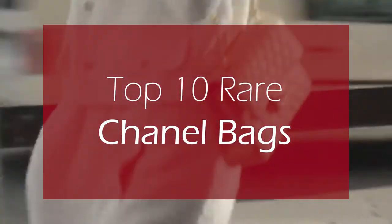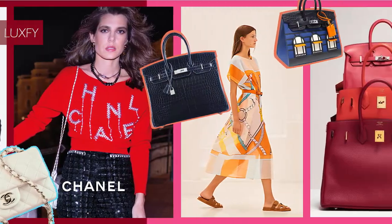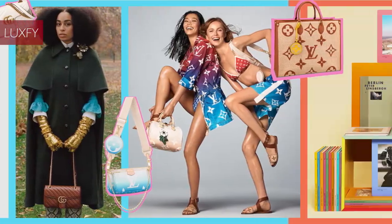Top 10 Rare Chanel Bags — the absolute best Chanel has to offer. Welcome to Luxify, where we talk about fashion, travel, money, and basically all the best things life has to offer.